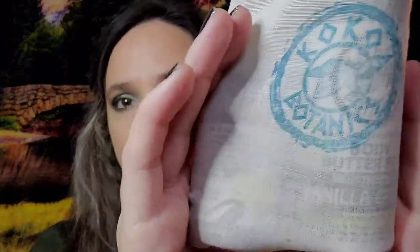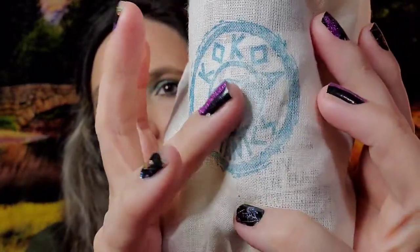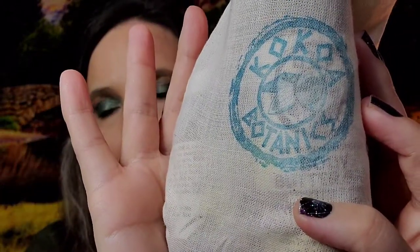Hi everyone, welcome. Thanks so much for stopping in. I'm Reina and in today's boxes and deals I have a package from Kokoa Botanics — K-O-K-O-A Botanics.